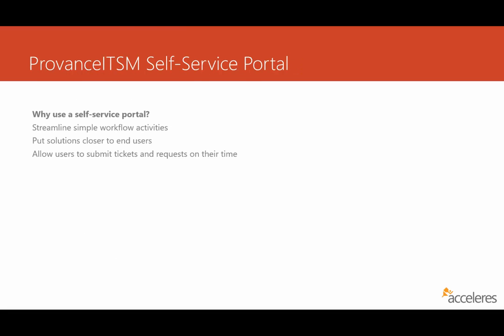In today's topic, I'd like to talk to you a little bit about the self-service portal available in Provence ITSM. Before I show you some screenshots, let's just level set on what a self-service portal is and why you might want to use one.